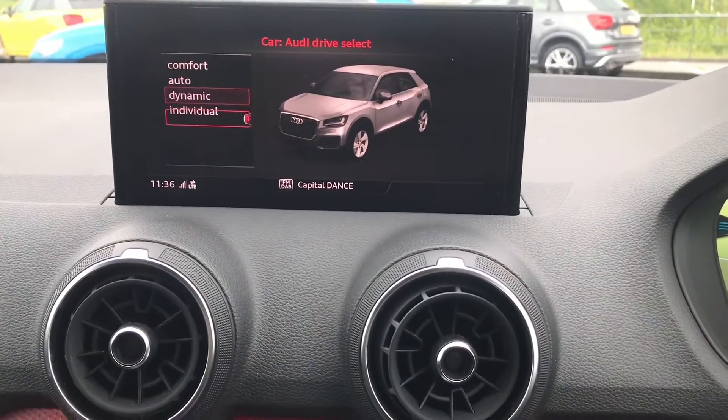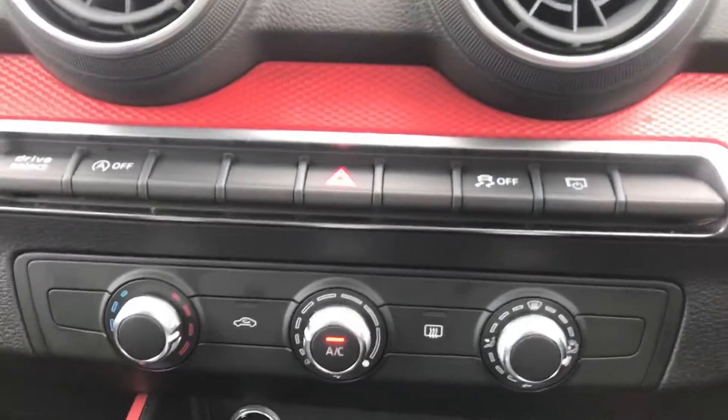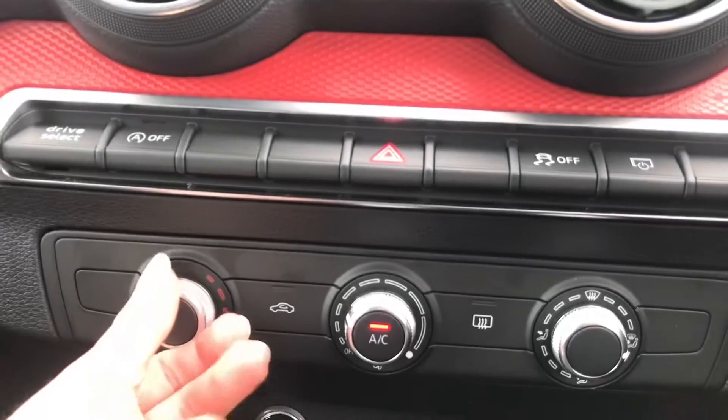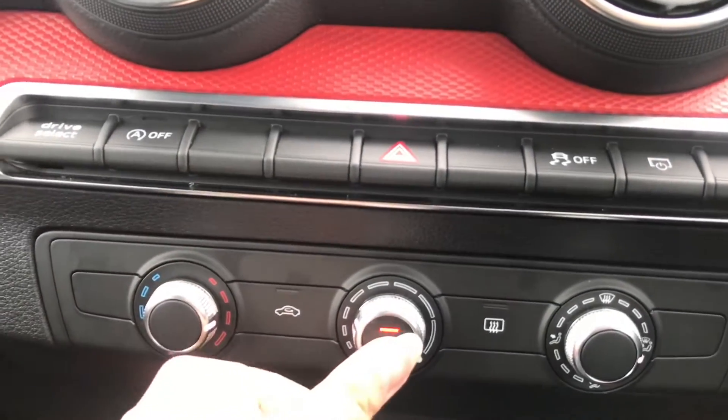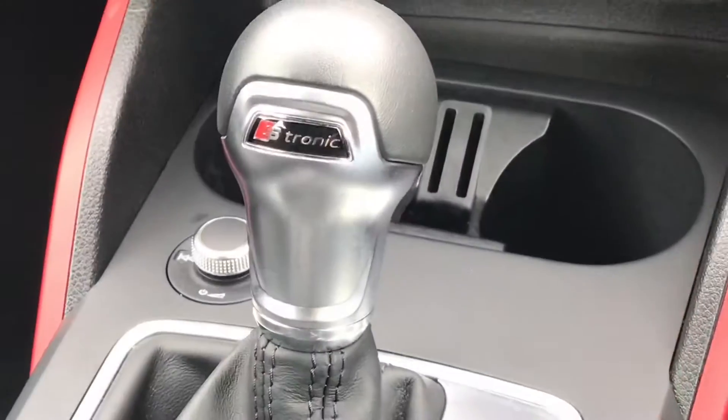We also have the drive select button, which enables the driver to put their car into whatever mode they would like to drive in. Further on from that we have the manual air conditioning, which is super accessible to you and your passenger and will easily manage and control the heat in the car.